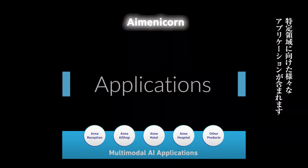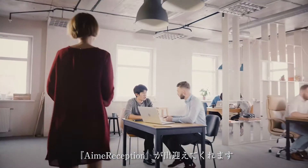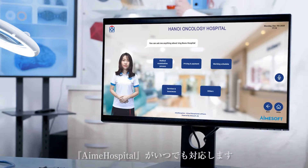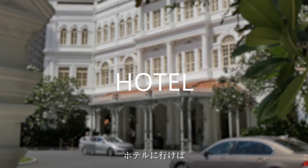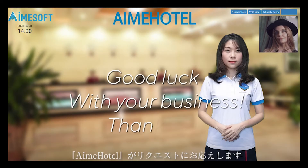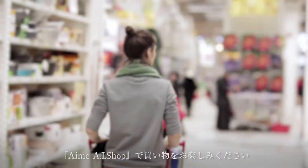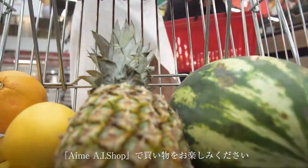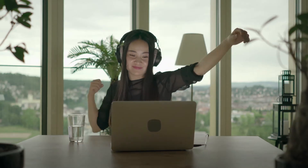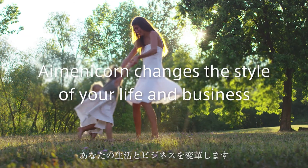Go to the office — you will be met with the main reception each morning. Go to the hospital — AIM Hospital is there to take care of you. Go to the hotel — AIM Hotel, where a virtual hotel clerk will help you to check in and serve all your requests. Go to the supermarket — you can enjoy shopping with the AI Shop. We will respond to your request at any time. Amenocorn is everywhere, to change the style of your life and your business.